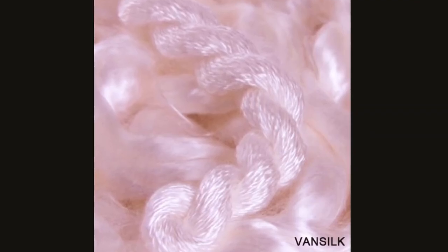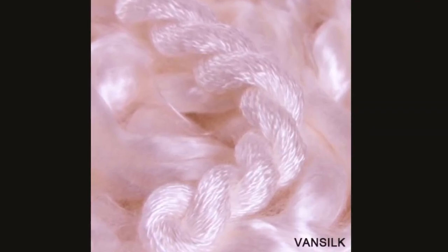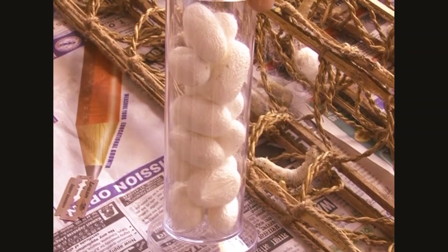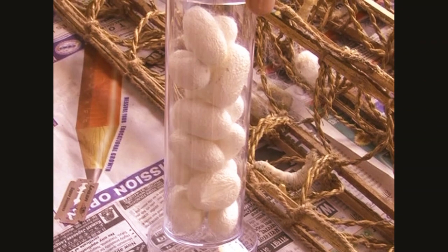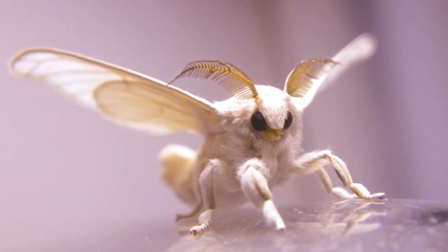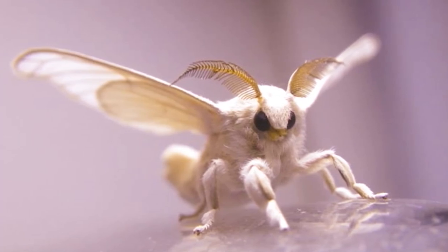Four to eight silk filaments are twisted together to obtain one strand of silk thread. About 2,000 to 5,000 cocoons are needed to make a pound of silk. The cultivation of silkworms to produce silk is called sericulture. Through their domestication, the moths lost the ability to fly.